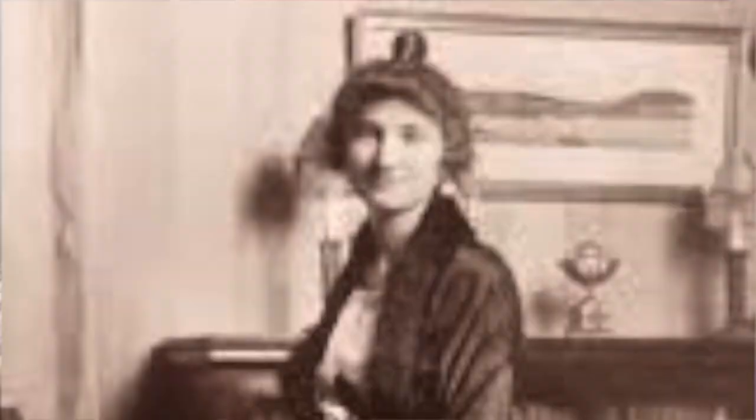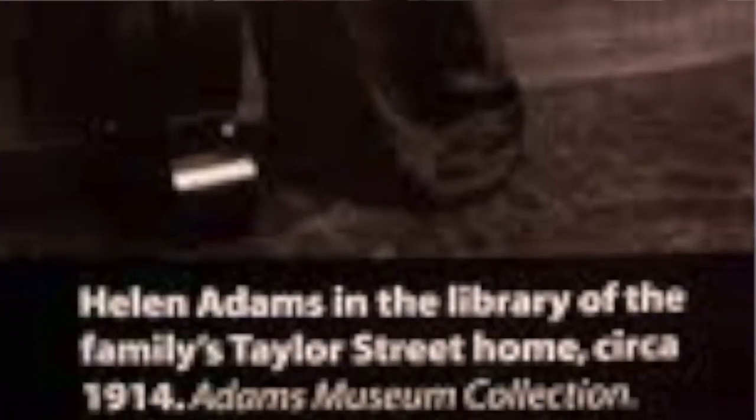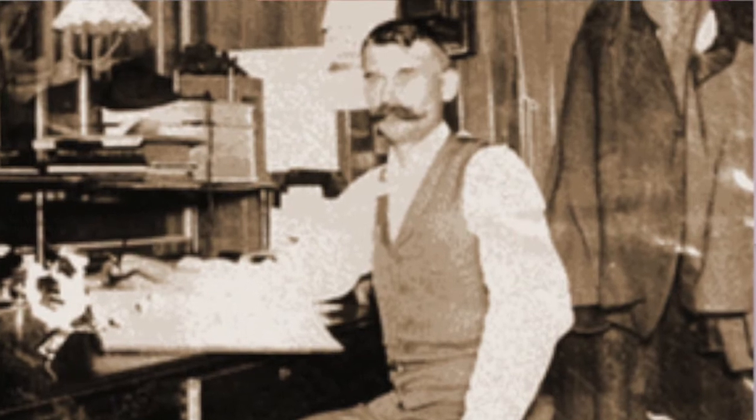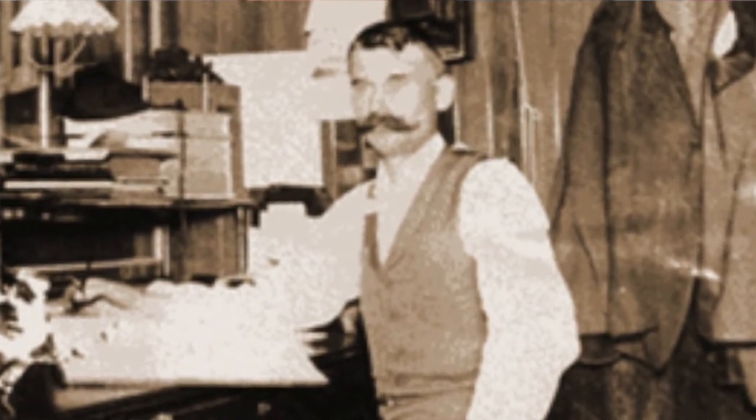However, tragedy had struck. Adams' wife Alice, diagnosed with cancer, had traveled to California to be with their daughter Helen, who was about to give birth. Whilst there, Alice had passed away. That stress from her mother passing had caused Helen to go into premature labor. She gave birth to a girl. Once again, that stress was too much and Helen had died. The baby, also named Helen, lived for only a few hours. W.E. Adams had lost his entire family in less than 48 hours.